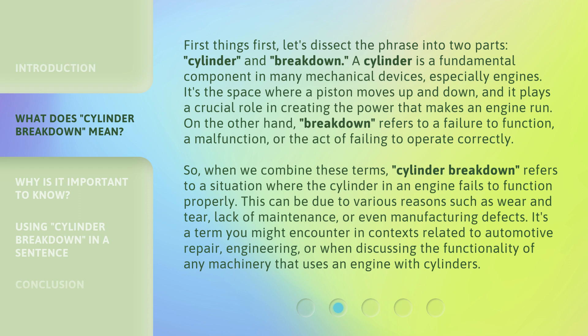So, when we combine these terms, cylinder breakdown refers to a situation where the cylinder in an engine fails to function properly. This can be due to various reasons such as wear and tear, lack of maintenance, or even manufacturing defects. It's a term you might encounter in contexts related to automotive repair, engineering, or when discussing the functionality of any machinery that uses an engine with cylinders.